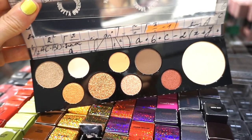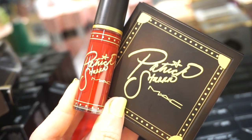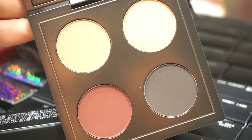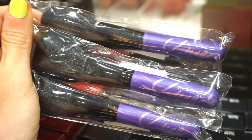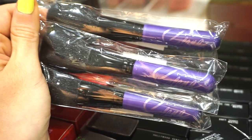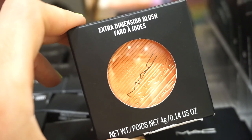How cool is it to find the MAC x Patrick Star set here — I'm just blown away! Retailing for $26.97. It includes the MAC x Patrick Star liquid lipstick in Pouty Pout (a true red) and a beautiful quad with one glittery shade and three mattes. Then there are MAC x Selena brushes — I missed out on this collection but it's really cool to see here. They're $22.97 each at Nordstrom Rack.